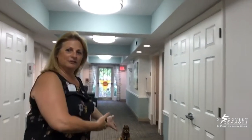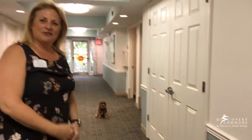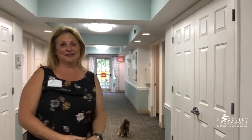Welcome to one of our hallways where all our bedrooms are. This is our memory care community and over on the other side is our AL community. Each side has nine rooms per hallway, with a total of 18 residents in memory care and 18 in assisted living. Here's our little mascot — he comes and visits all the time and our residents absolutely adore him.